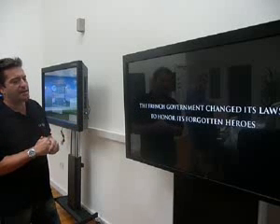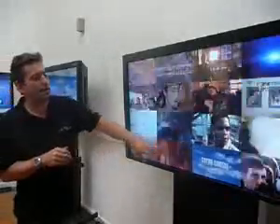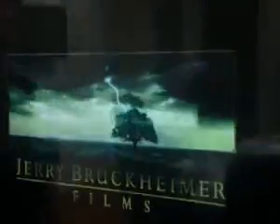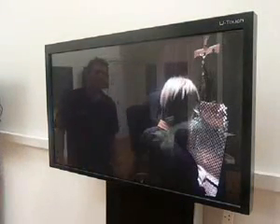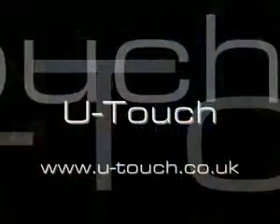It comes with audio, and our content partners — Content Interface — are the people who've created this wonderful back-end video delivery system. I can touch it again and it goes back, and I can select another one. I can spin it and a whole section of more movies come out. Thank you.